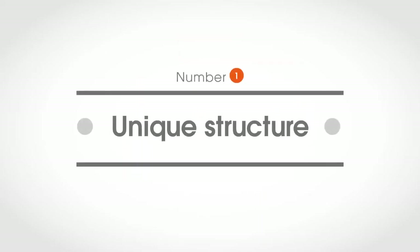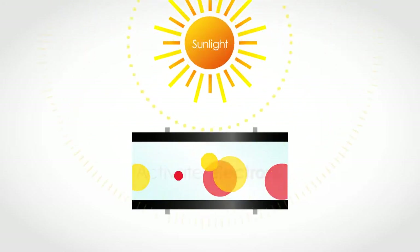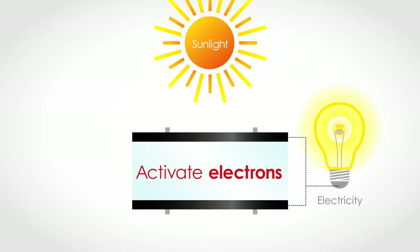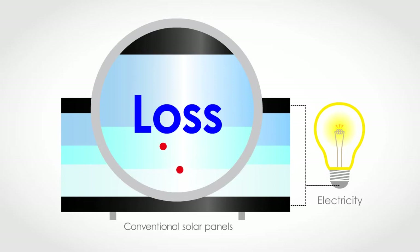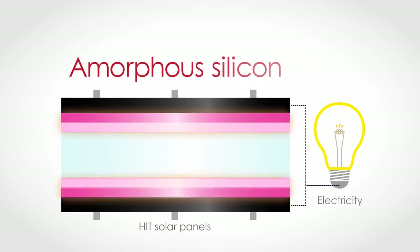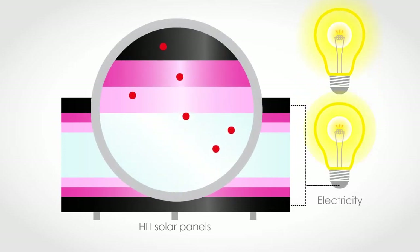Number one: the HIT panel has a unique structure. In a solar panel, electricity is generated by using sunlight to activate electrons. However, in conventional solar panels, some electrons are lost as they flow near the panel's surface. The HIT solar panel's unique structure uses amorphous silicon to reduce this surface loss and produce more energy.